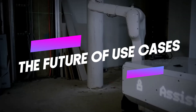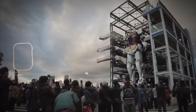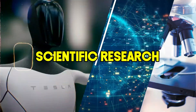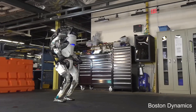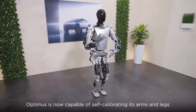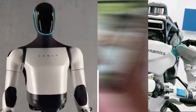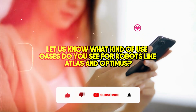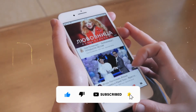But here's the exciting part — the future is wide open. As these robots continue to develop, their use cases could expand dramatically. Imagine Atlas helping with disaster relief, or Optimus assisting with scientific research. The possibilities are truly endless. So while Atlas and Optimus might not be taking over your kitchen chores just yet, they represent a giant leap forward in robotics. The way we interact with machines is changing, and these robots are at the forefront of that evolution. Let us know in the comments what use cases you see for robots like Atlas and Optimus, and don't forget to like and subscribe.